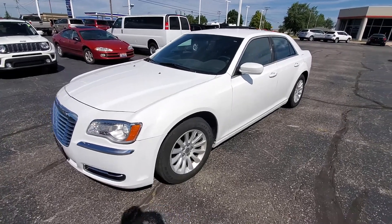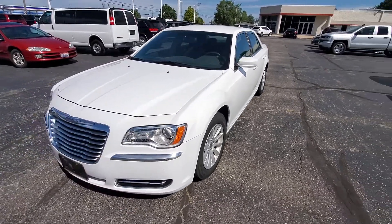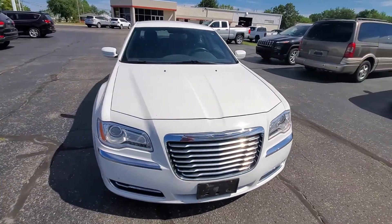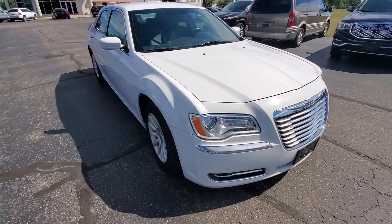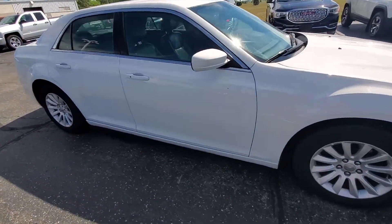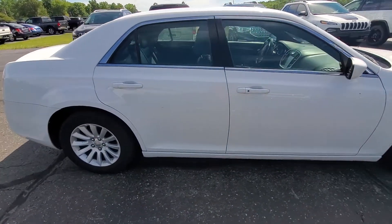Good morning, this is Michael with Terry Hendricks. I'm out here with our freshly traded-in 2013 Chrysler 300. I'm going to give you a quick sneak peek at what you can expect — this is pre-detail, pre-service, less than an hour ago trade-in.